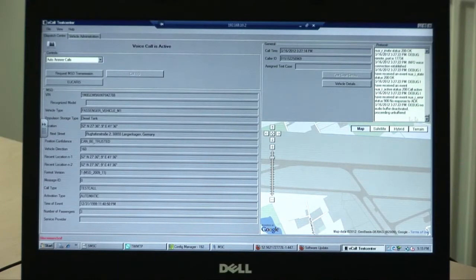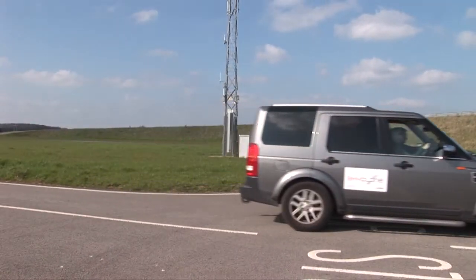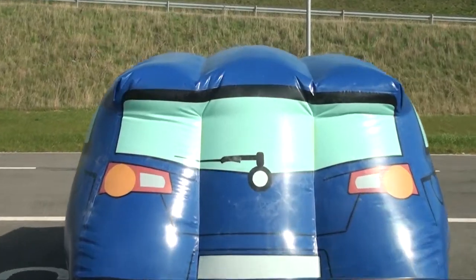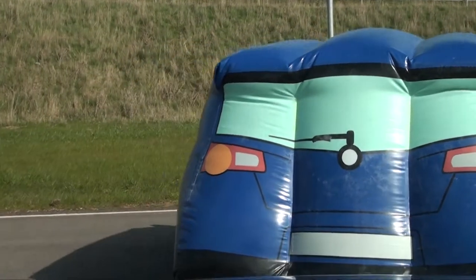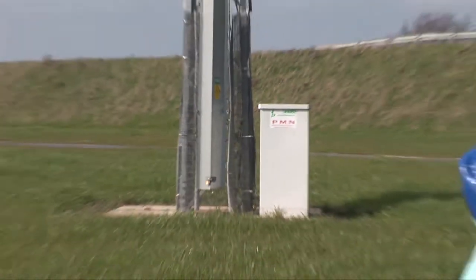E-call is a system where emergency services are automatically called when a car is involved in a crash. The Inovit's Advance circuit's uniquely configurable private network allows different crash scenarios to be tested, replicating the mobile phone signal strengths experienced in a city or a rural location.